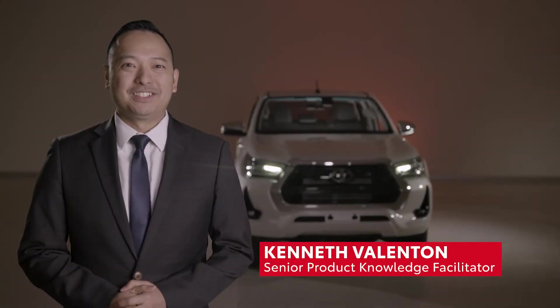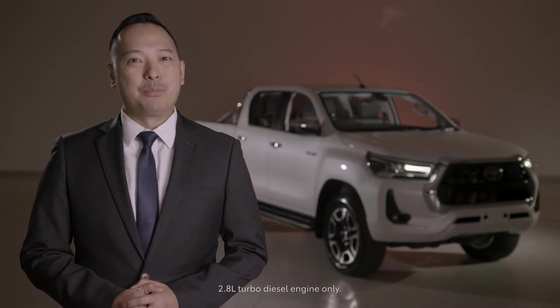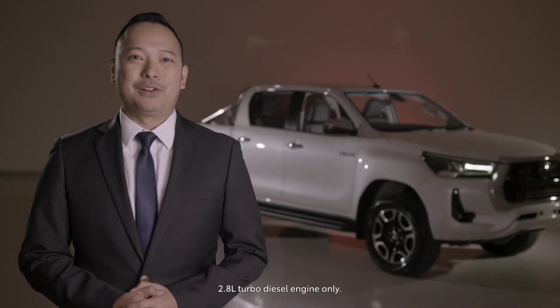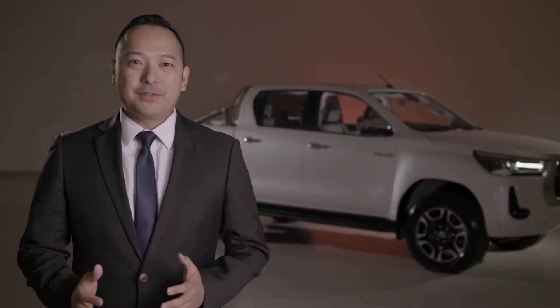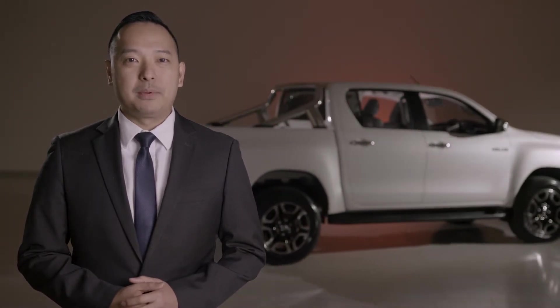It's Kenneth here from Toyota Australia and today we have the updated 2020 Hilux packed with more power, comfort and technology. In the next few minutes I'll be taking you through the fantastic improvements to Australia's number one selling vehicle for the past four years, using the 4x4 SR5 double cab behind me as an example.